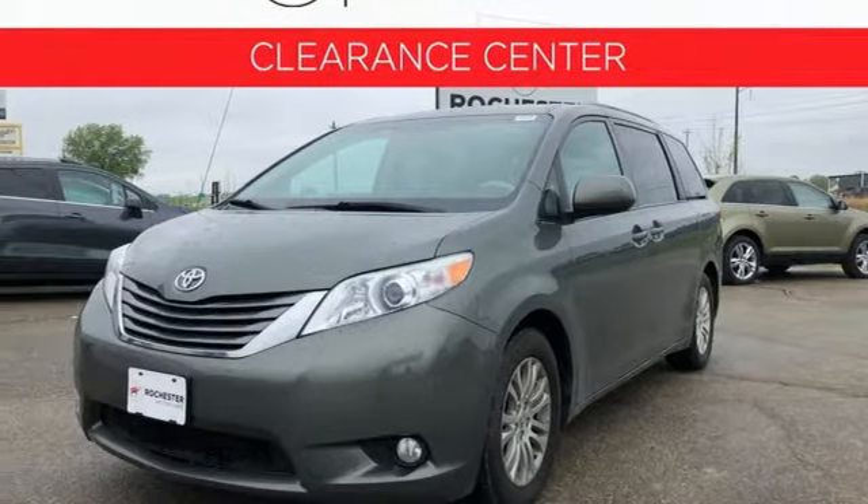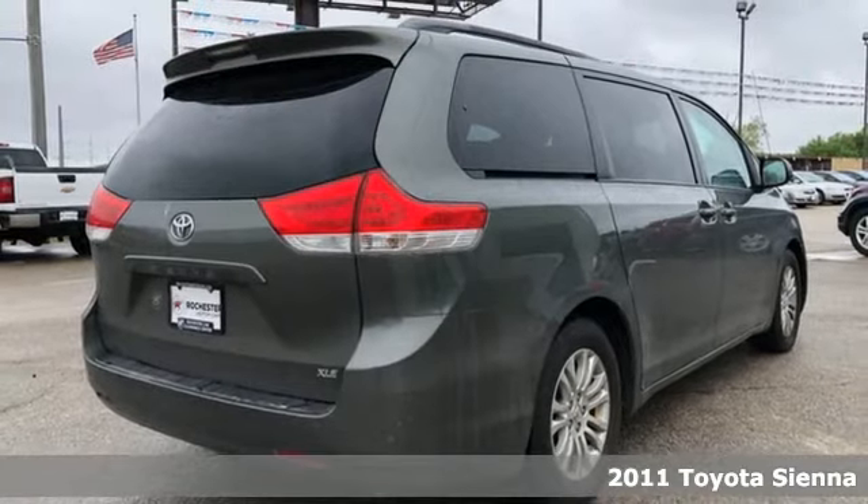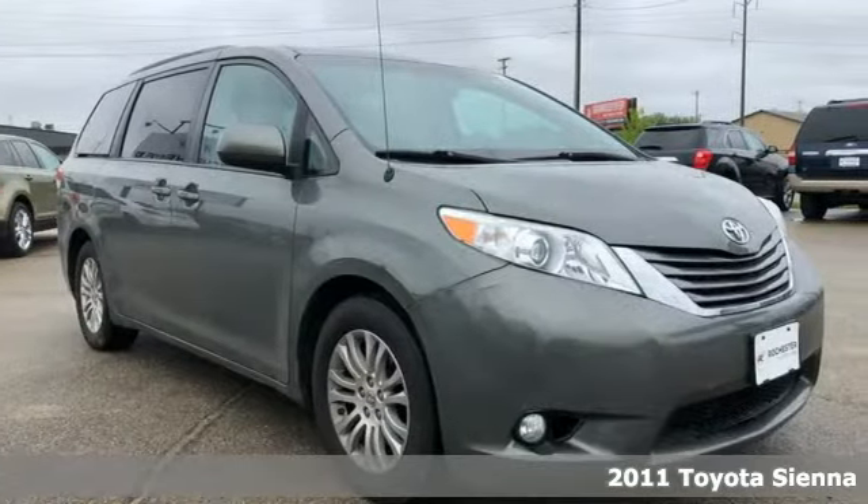Here's a 2011 Toyota Sienna. It's as focused on fun as it is on family. And with features like these, every drive is a pleasure.